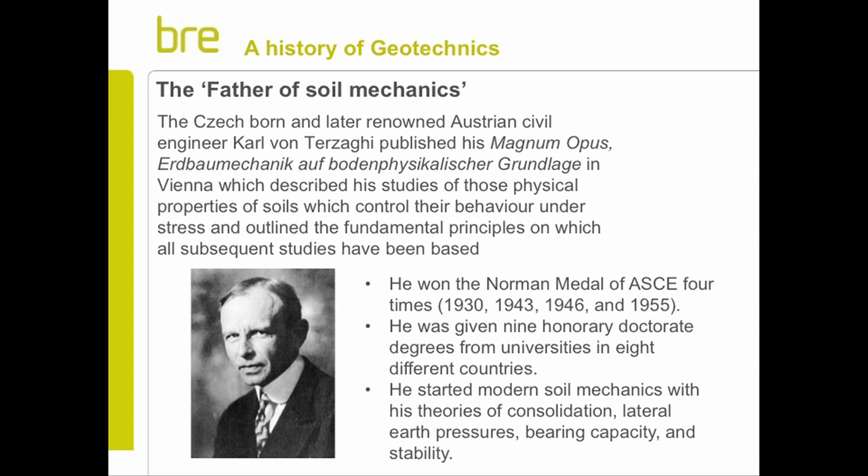Although this gave an impetus to the need to learn about soil mechanics, there wasn't really a major breakthrough until the start of the 20th century - 1925. At this time, Czech-born but renowned Austrian civil engineer Karl von Terzaghi published his magnum opus. He described the physical properties of soil for the first time in written form, describing how they behave under stress, and defined the fundamental principles of soil mechanics which we still work with to this day. With nine honorary doctorate degrees from around the world, he was, in essence, the father of soil mechanics.